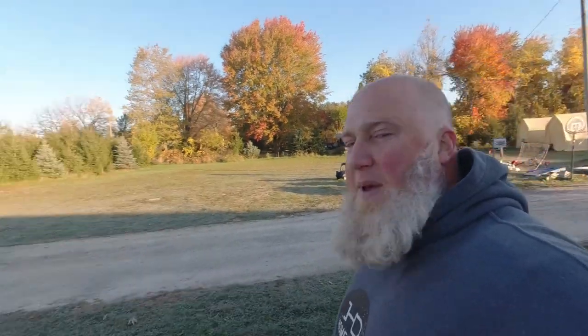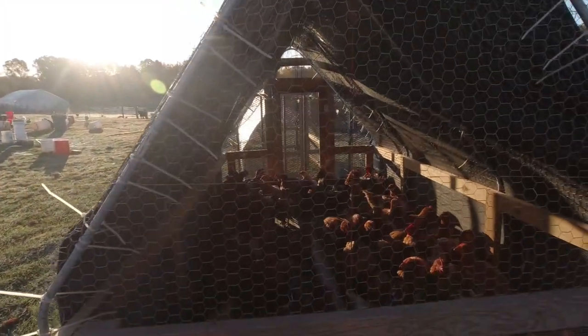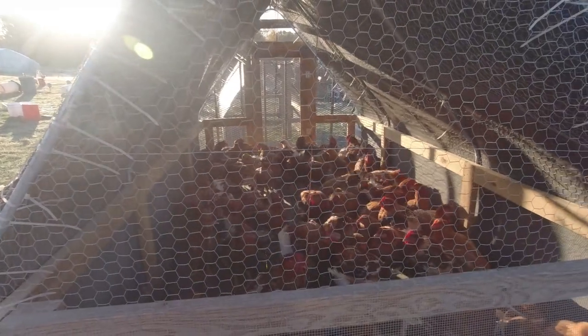Grace and I are getting in the big van here. We already loaded up the birds — I didn't take any video because we're kind of on a time crunch. I did take some pictures of the sunrise; if you want to see them, go follow us on Instagram at Homestead Dad. All 60 birds are loaded up and ready to go.